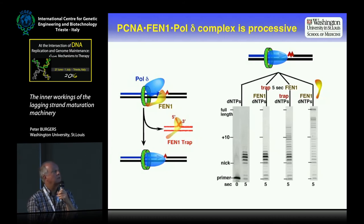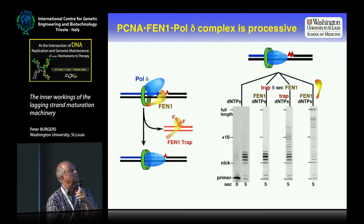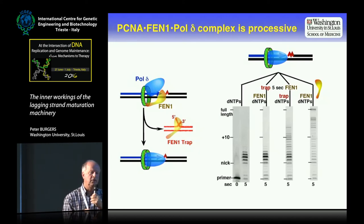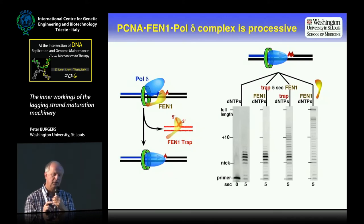But if we add FEN1 first and then add the trap, you can see NIC translation products all the way up to and above 10 nucleotides of NIC translation — and we think the RNA at the beginning of an Okazaki fragment is less than 10 nucleotides in length. It's not as good as leaving the trap off, so the system isn't perfect, but it can be processive.